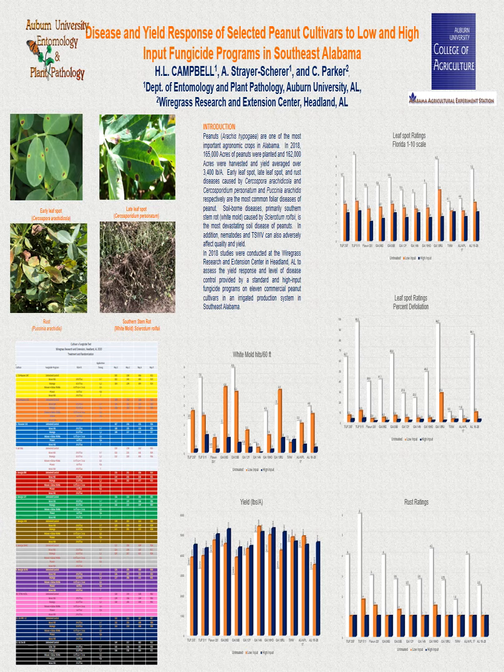Test locations are at the Wiregrass Research and Extension Center in southeast Alabama where we see both early leaf spot caused by Cercospora personatum and late leaf spot caused by Cercosporidium arachidicula, as well as white mold caused by Sclerotium rossii. The Gulf Coast Research and Extension Center and the Bruton Agricultural Research Unit in southwest Alabama where we see only late leaf spot and white mold and occasionally peanut rust caused by Paxenia arachidus. And at the Efe V. Smith Research Center Plant Breeding Unit in central Alabama where we only see early leaf spot and white mold.